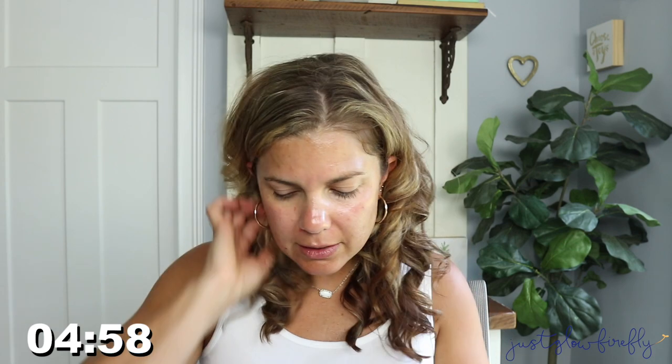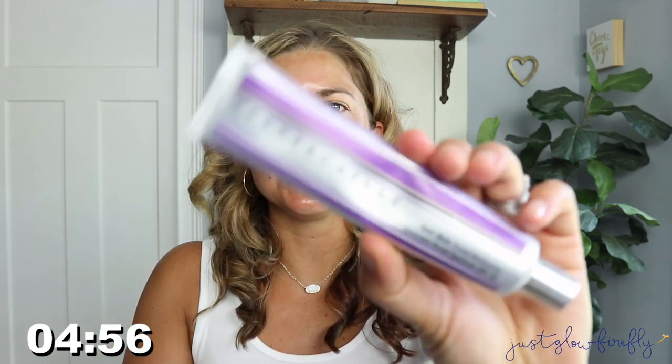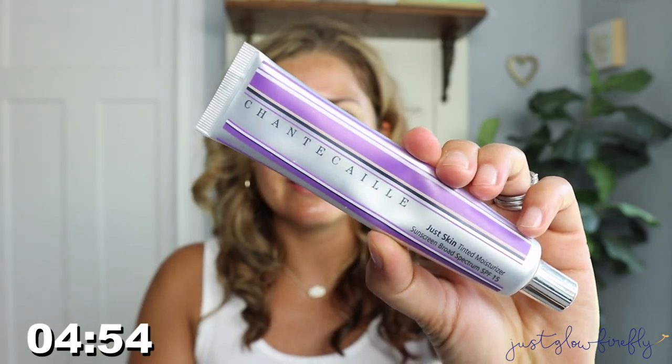Going in with my Chantecaille Just Skin tint and glow. I use my fingers a lot to get ready, especially when I'm getting ready quickly. This helps to just even out the skin tone, gives a little bit of sun protection — it has SPF 15 in it — and it feels really nice.